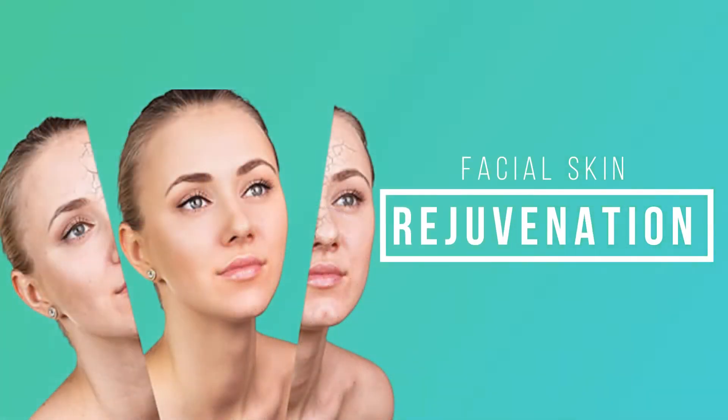Hello, myself Dr. Kailash, Consulting Dermatologist and Medical Director of Clear Skin Hair and Laser Centre, Karnoul. Today we are going to discuss about facial skin rejuvenation treatments.